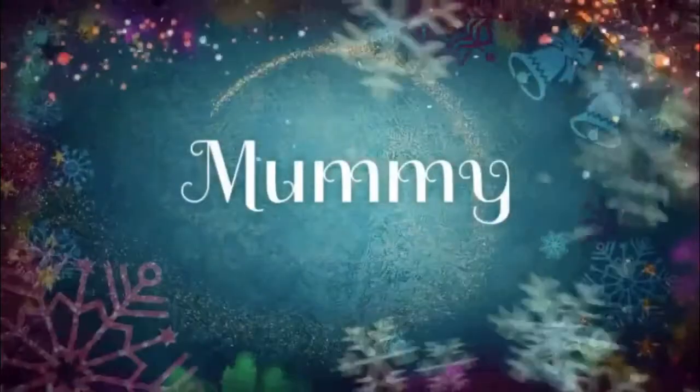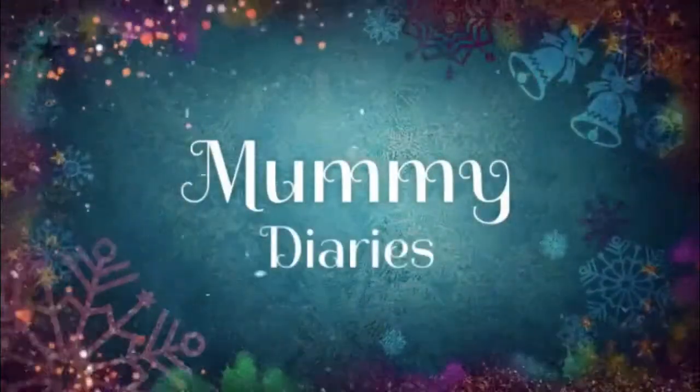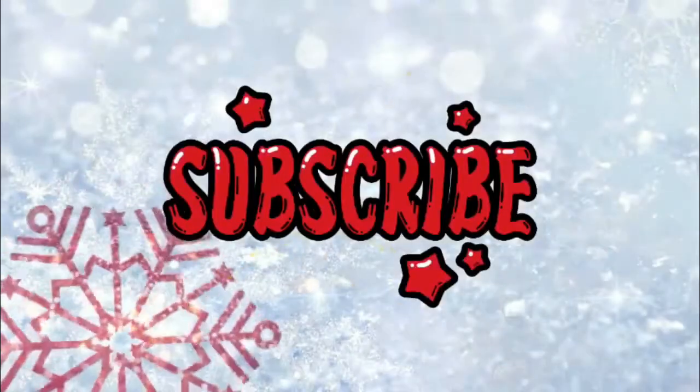I'm sure there'll be some ideas here that you could possibly use for gifts that you still need to buy for Christmas. So let's get into it. I'm going to be showing you girl gifts first just because I have more girls in my family — it'll probably take the longest — so I'll do the boys near the end of the video.